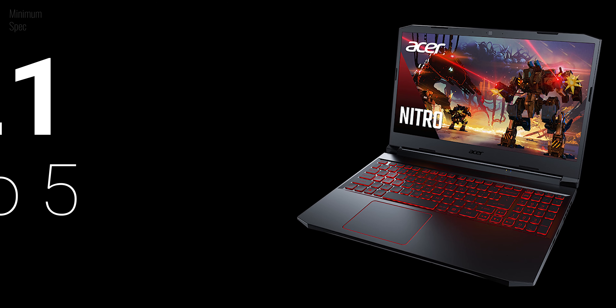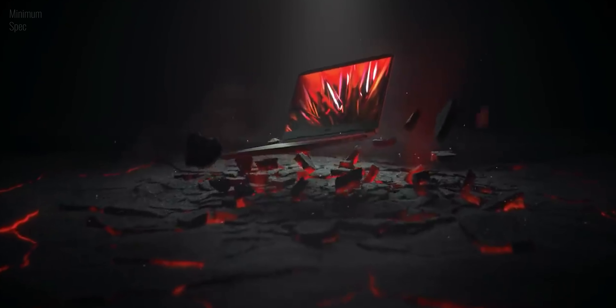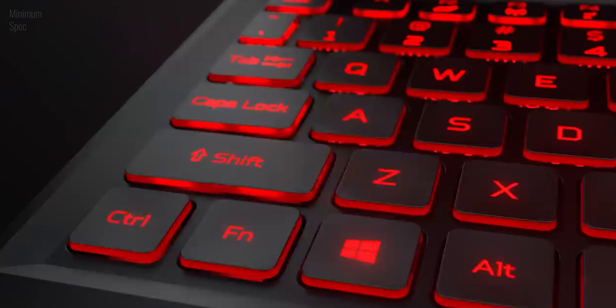The 2021 Acer Nitro 5 is one of the best Nitro laptops of the series due to its improved thermals and an overall simpler design, aside from the latest-gen specs. It's the only gaming laptop in this price range which comes with a Thunderbolt port. For the initial price of ₹69,000, which has fluctuated quite a lot since I started working on this video,